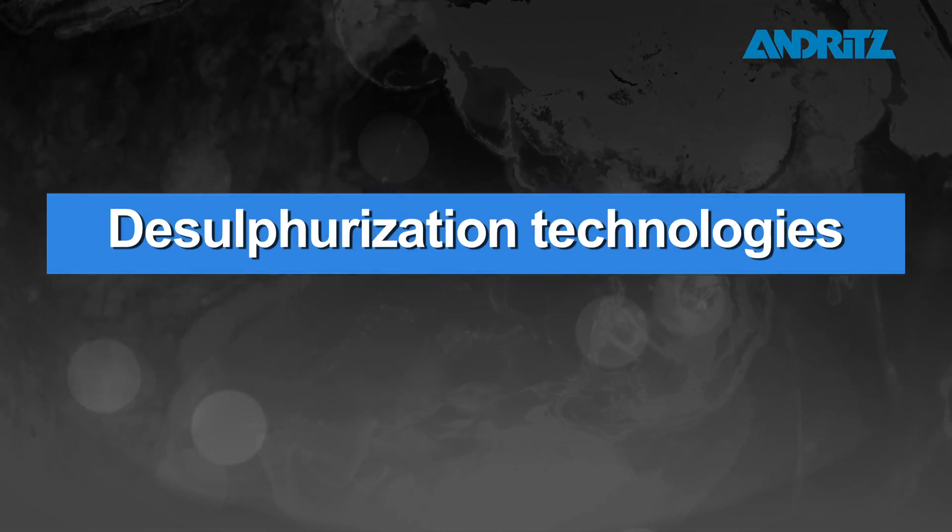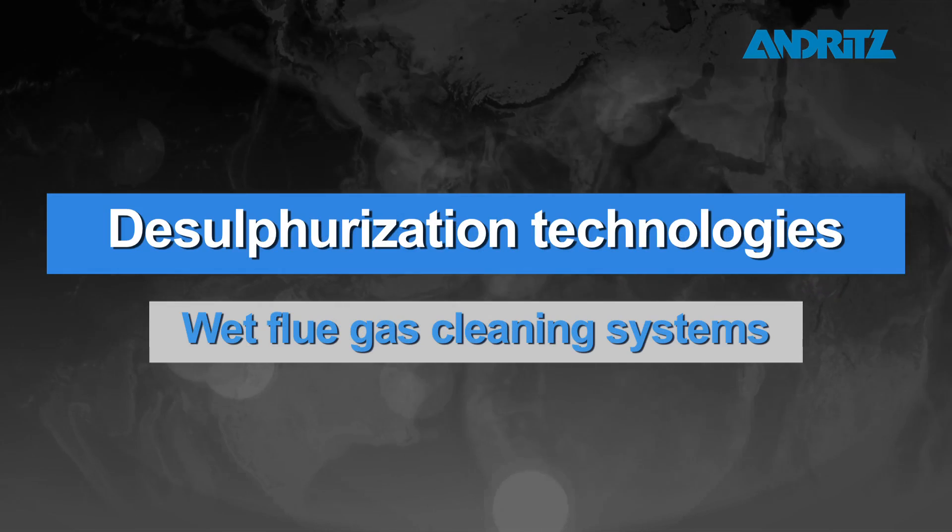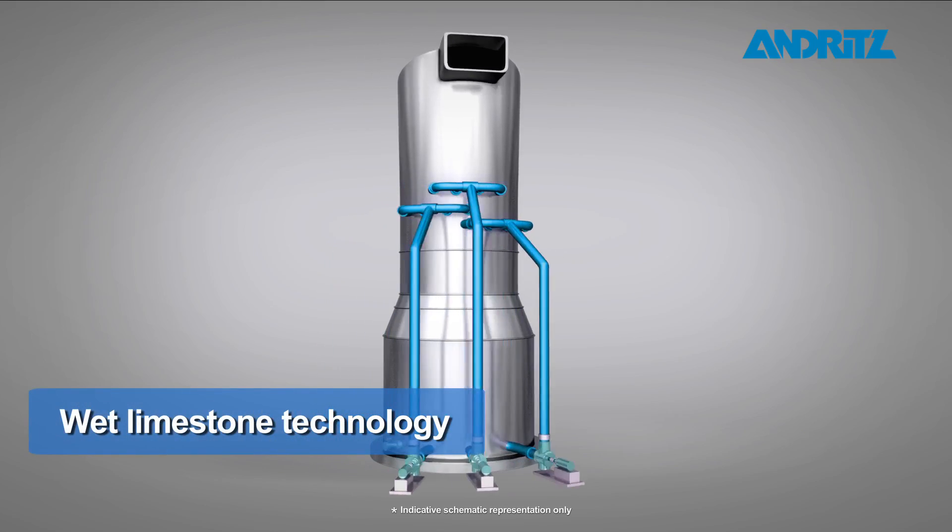Desulfurization technologies, wet flue gas cleaning systems, wet limestone technology.